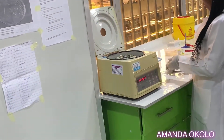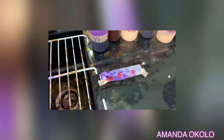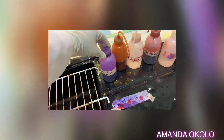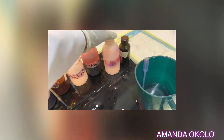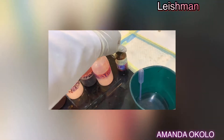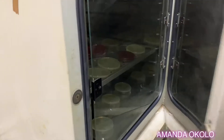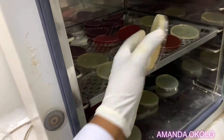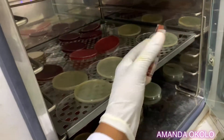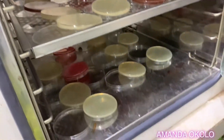Can you guess what this is? If you know the answer, you can comment in the comment section. This is what a hot air oven looks like. It's basically used for sterilization and drying. Currently, we're trying to dry our culture plates. These plates contain a growth medium — more like a support medium — that will enable the growth of organisms.